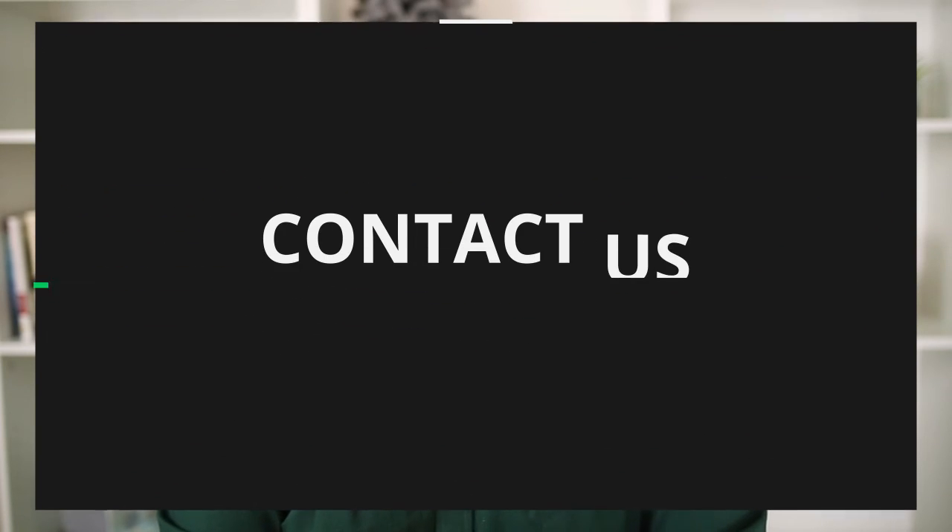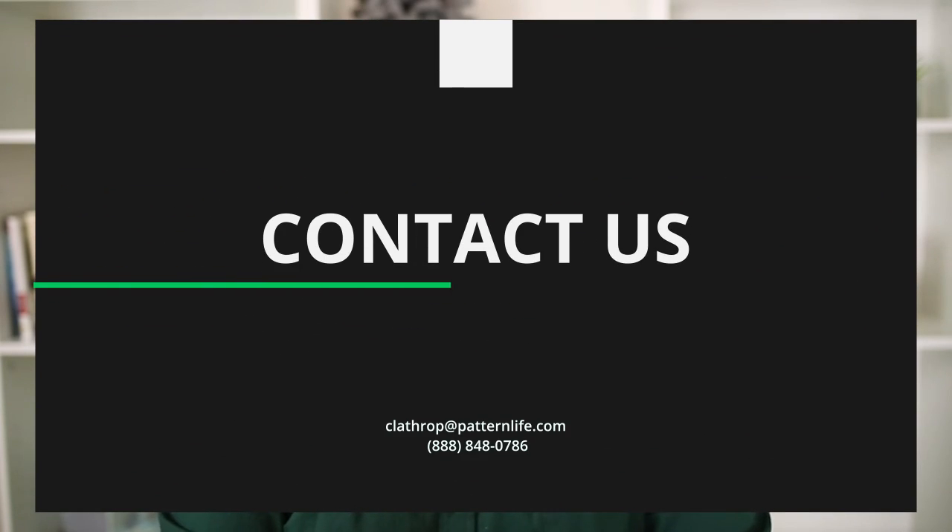If there is anything that you need or if we can be of any resource for you, you can either email myself or you can email whoever your case manager is. Lastly, thank you in advance for your patience. You are well on your way to protecting your income with a true own occupation policy. Have a great rest of your day and I'm going to talk to you very soon.